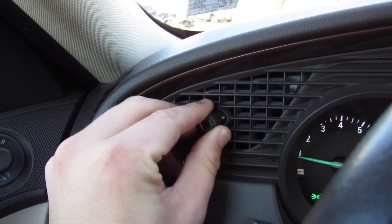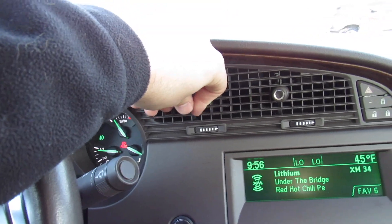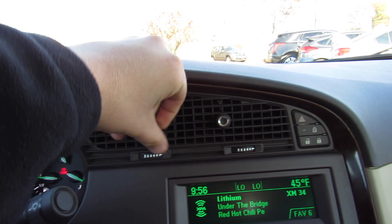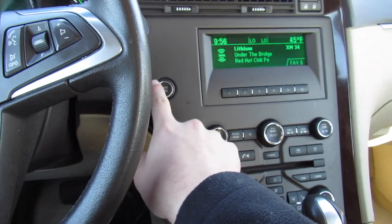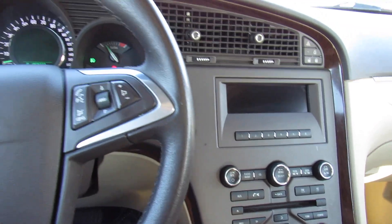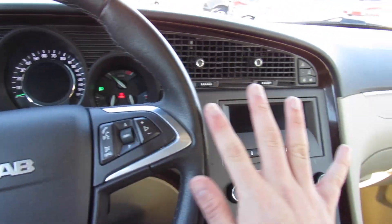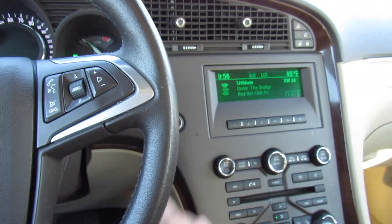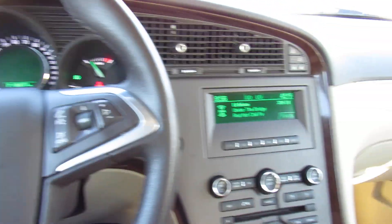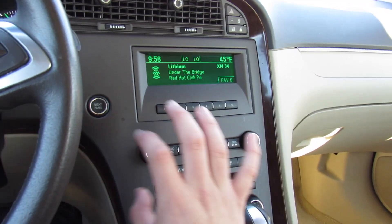All of the vents inside are the typical Saab aircraft fashion — you can adjust them like that, it's a really neat design. Around here you have your audio system up top. This button is for your night panel, which when you press it will shut off everything inside other than the speedometer, so you can just have a nice clean layout. Press it again and everything comes back on just like that.